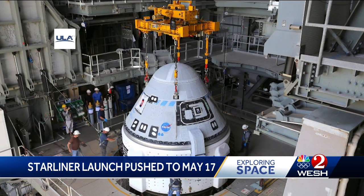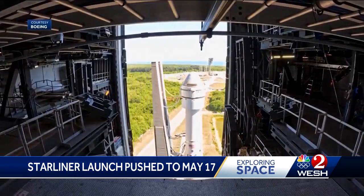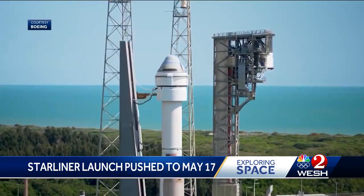Teams will remove parts of the rocket to gain access to the valve, then run checks and tests to ensure that the new valve is good, and then reset all the prelaunch procedures for the next attempt a week from Friday, on May 17th at 6:16 p.m. On the Space Coast, Scott Heidler, WESH 2 News.